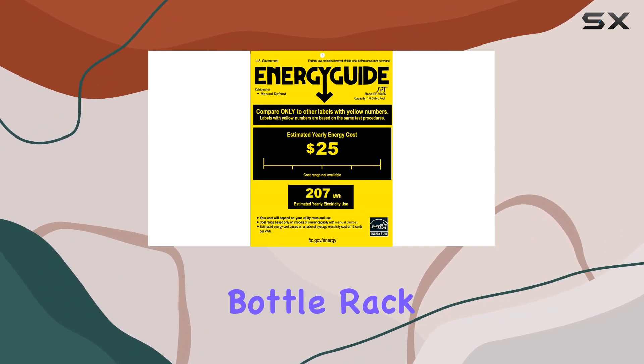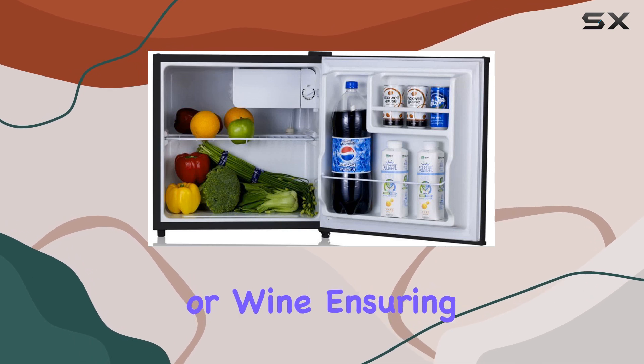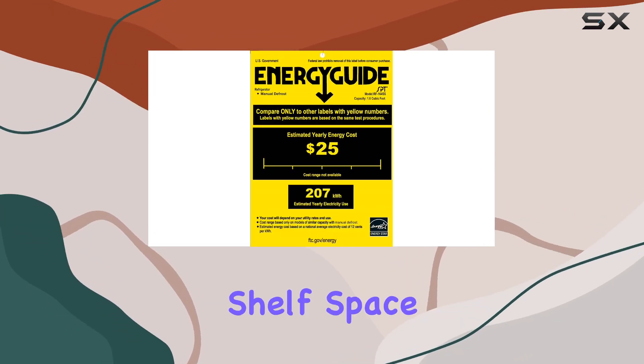Additionally, there's a tall bottle rack that's perfect for storing large bottles of soda, water, or wine, ensuring they're always within reach and not taking up valuable shelf space.